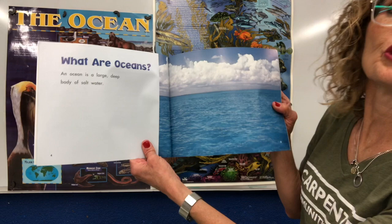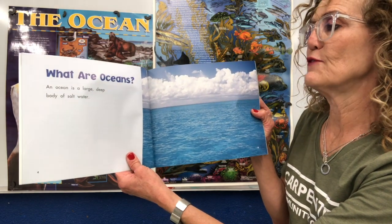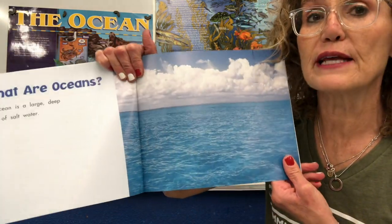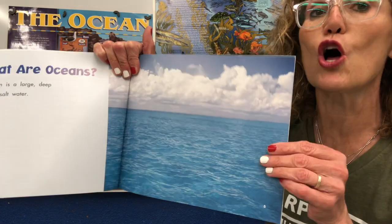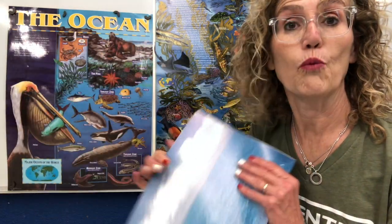What are oceans? An ocean is a large, deep body of salt water. Boys and girls, it's very different from a pond or any other things like that, because this is salt water, and ponds, rivers, and lakes are all fresh water.